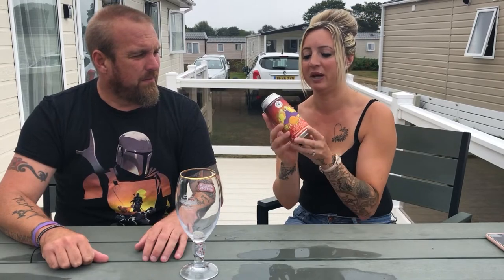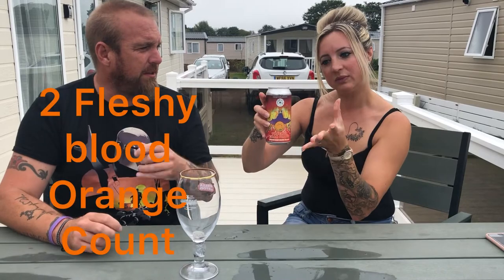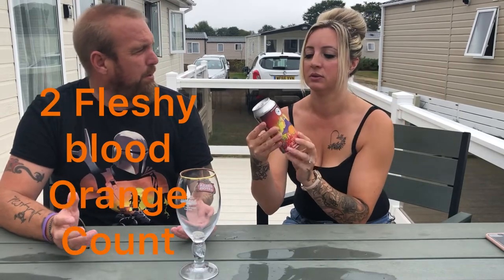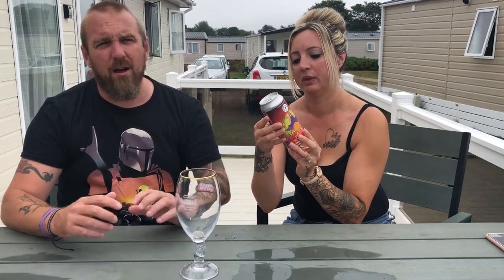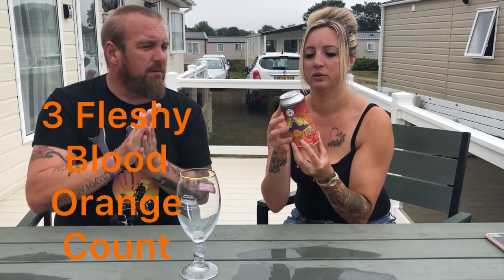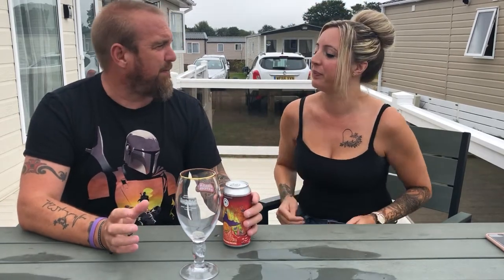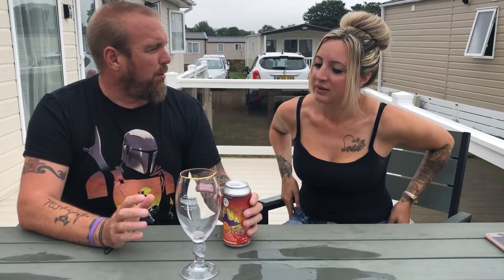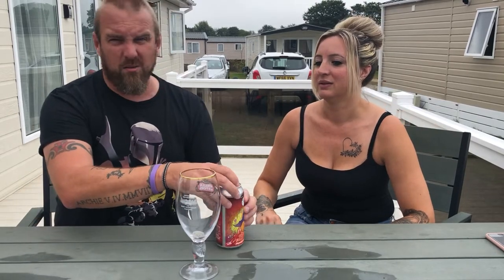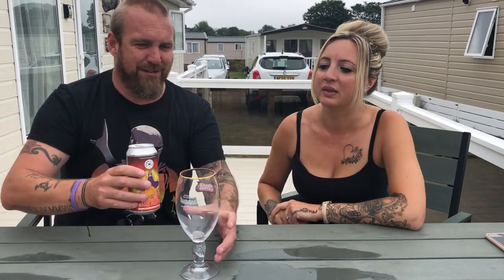So from Hammerton Brewery — lots of fleshy blood orange in this one, being a blood orange IPA. I wanted to bring a proper glass but forgot, so I'm going to have to pour it into a Stella glass — I do apologise.